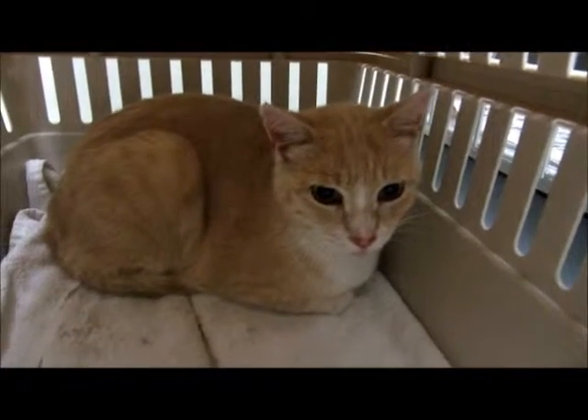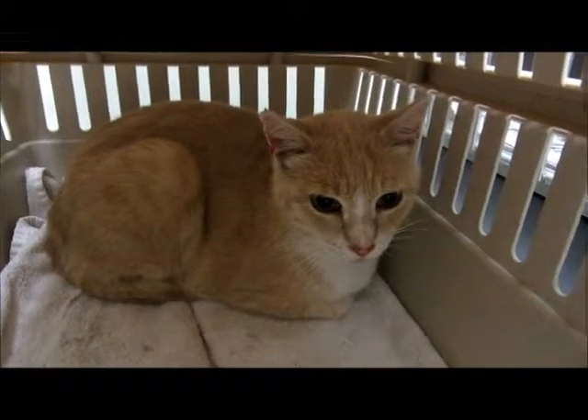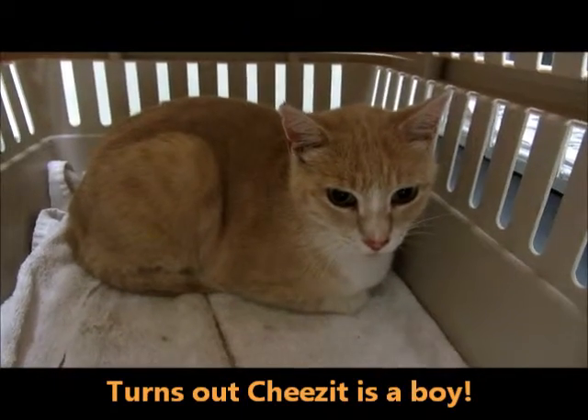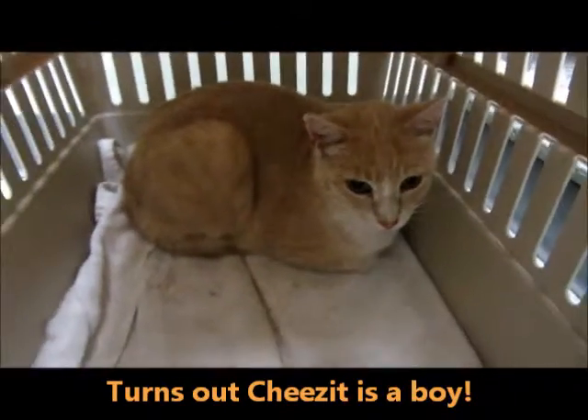Cheez-It just arrived, so she's a little... Well, I'm not sure if it's a male or female yet — she just got here. We'll find out for sure pretty soon, but she's really beautiful.